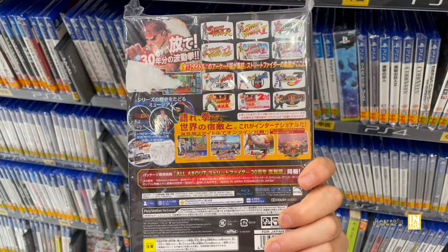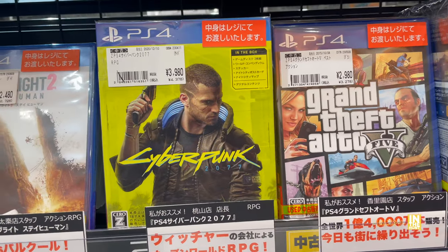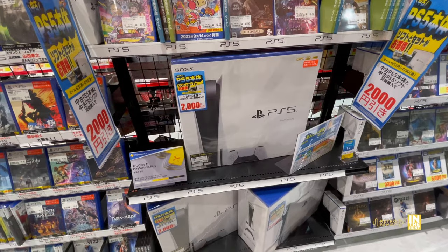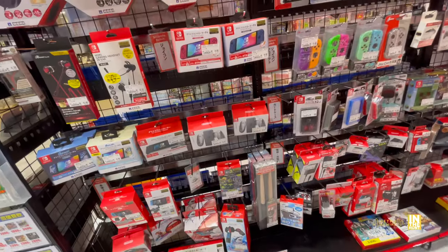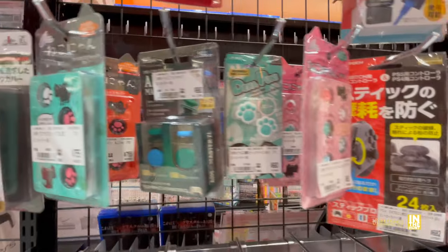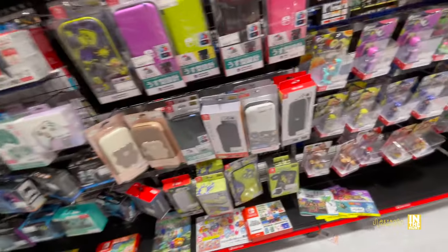Street Fighter 30th Anniversary International includes a book — the 'All About' book — and I'm crazy about Street Fighter. I'd also like to try Cyberpunk 2077. Here's the PS5 top five: Hogwarts Legacy, Elden Ring, Gran Turismo 7, Biohazard RE4, and Call of Duty — a pretty solid lineup. PS5s are readily available. We've got Street Fighter 6 and on the other side, accessories that will one day end up in the Hard Off junk section — controller thumbstick replacements, lots of cat ones. Also some amiibo and cases.